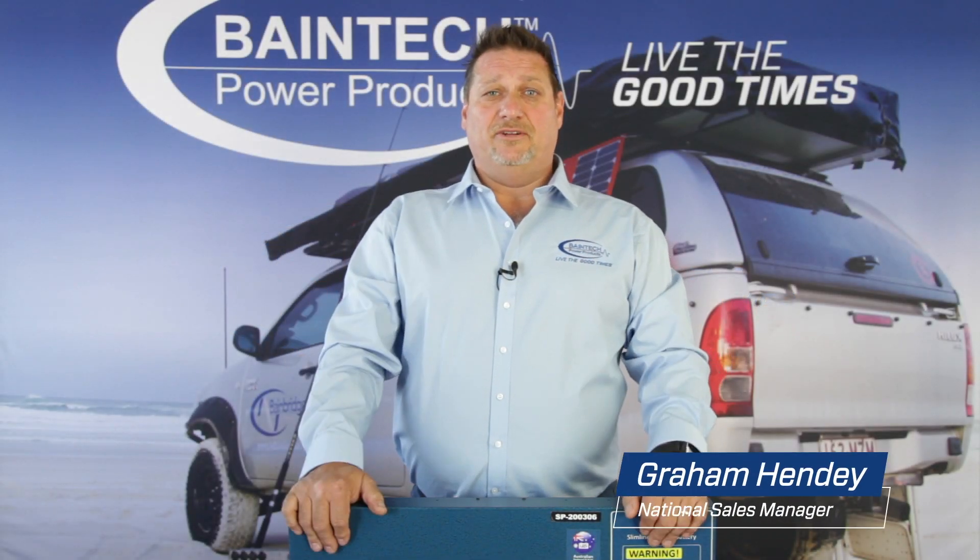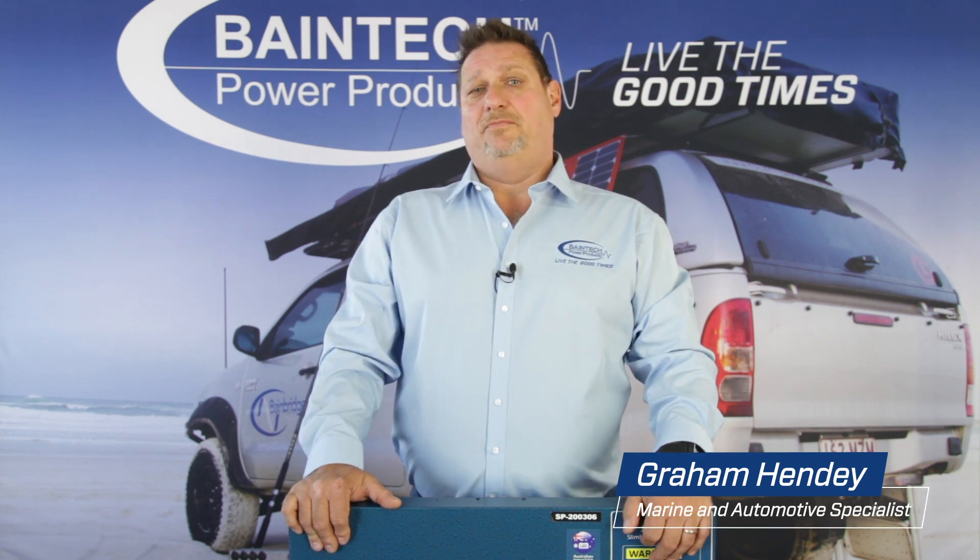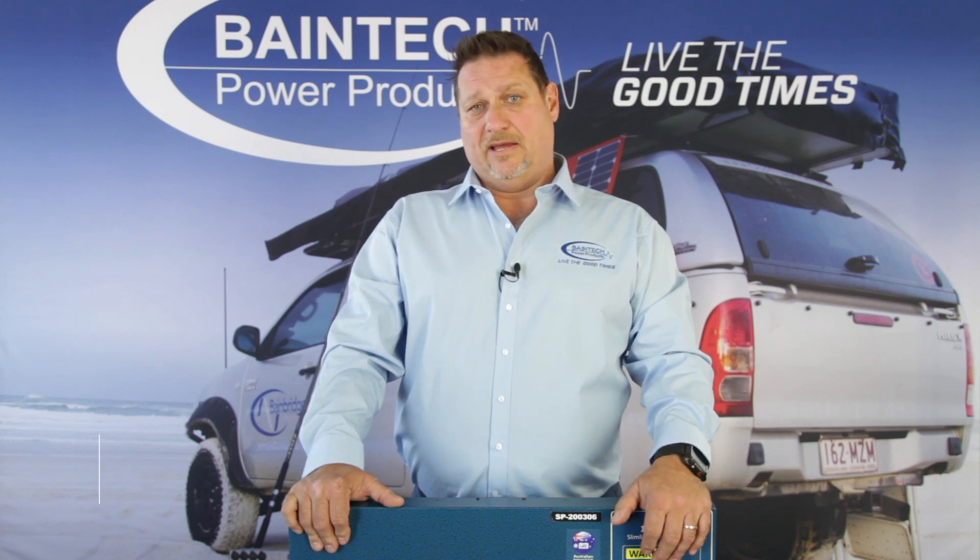Hi guys, Graeme here again from Bainbridge Technologies. Today I'd like to discuss with you why lithium batteries are a better option for you in your four-wheel drive than an AGM battery.